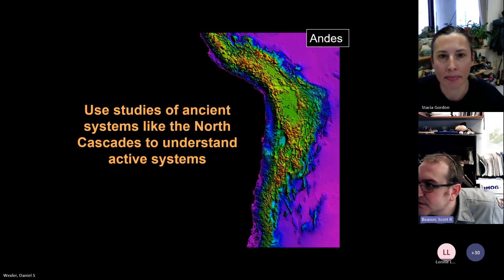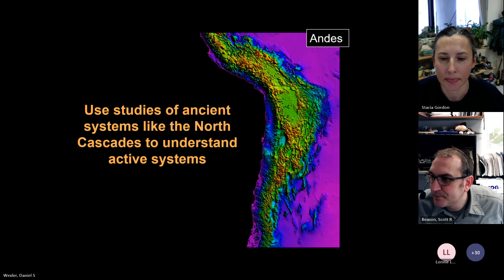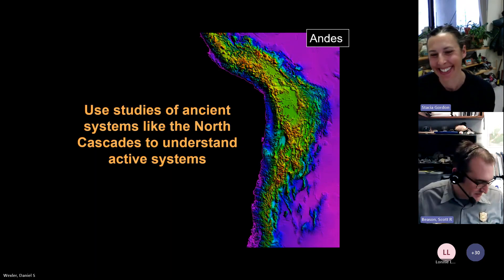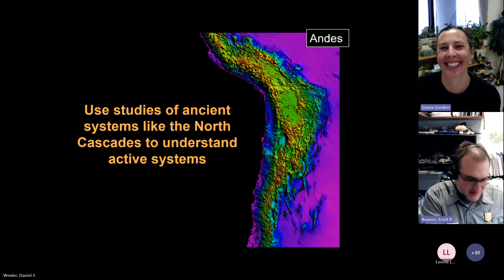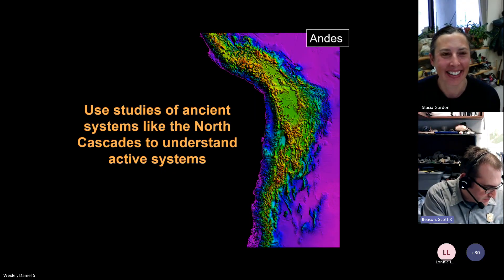Thank you, Stacia. Are there any questions? I didn't see anything in the chat — if you have questions, you can raise your hand or put it in the chat. I know it's not as exciting as earthquakes and stuff, but we do love our rocks. It's really cool research. I'm a geologist at Mount Rainier and I had no idea about a lot of this — it's really exciting to see.